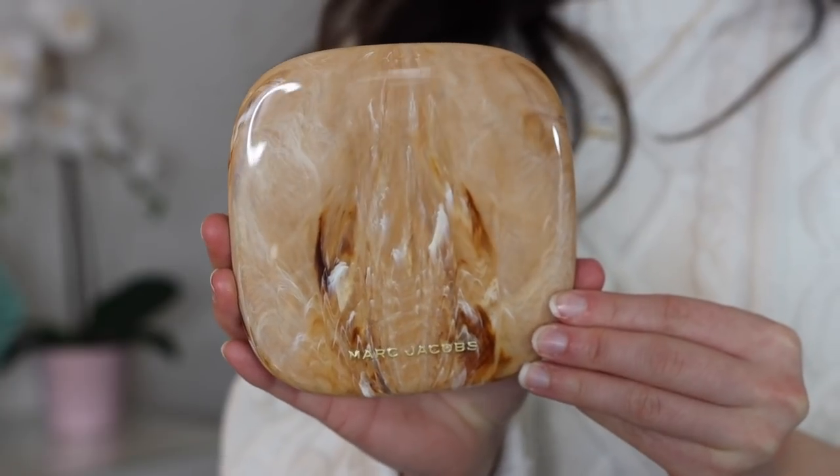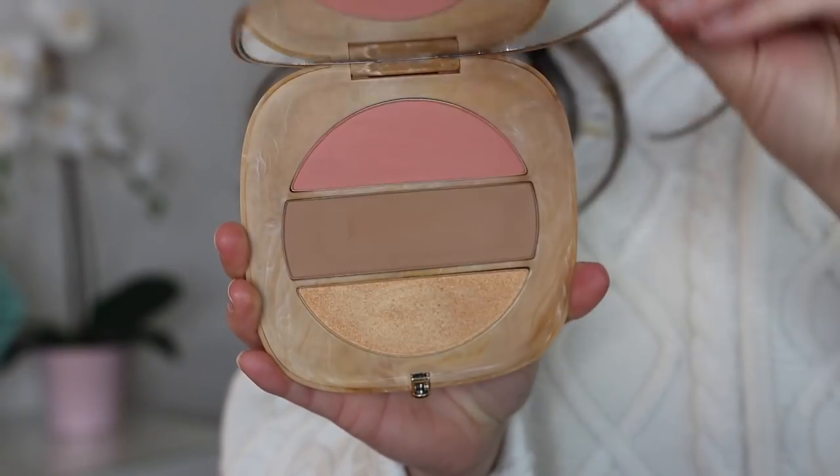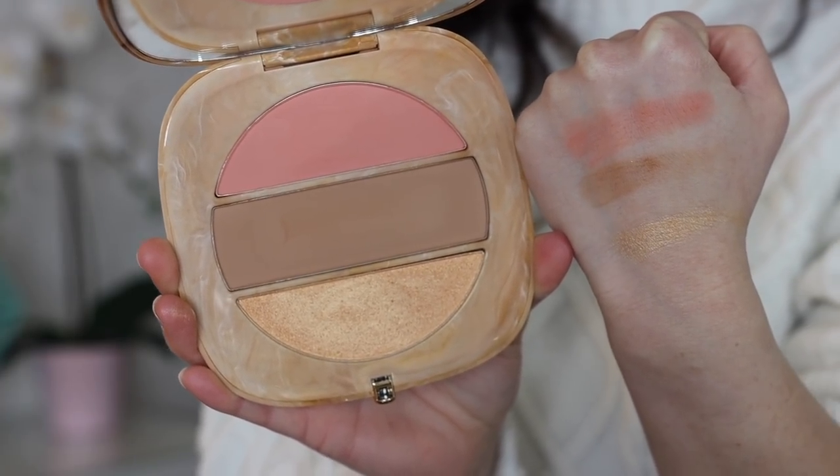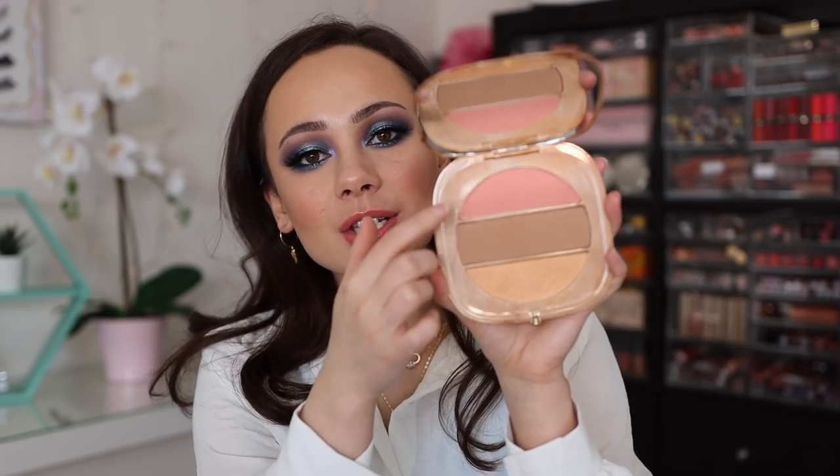I also picked up their face palette — the Tantastic Glow — and I am wearing all three today. I wasn't as in love with the highlighter; I feel like it was a bit lackluster. But the bronzer and blush are beautiful — the blush is the main focus, as is the bronzer, and it's really, really nice. I still want to play with it a little more. Make sure you stay tuned for that makeup application video because I feature both of these pretty heavily.